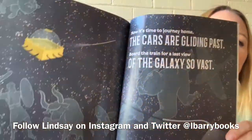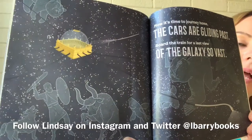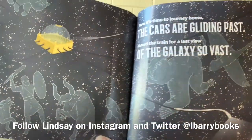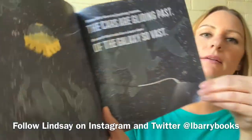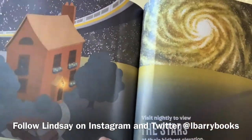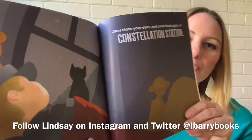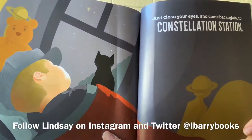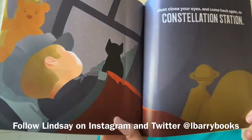Now it's time to journey home. The cars are gliding past. Board the train for the last view of the galaxy so vast. Visit nightly to view the stars at their highest elevation. Just close your eyes and come back again to Constellation Station. The end.